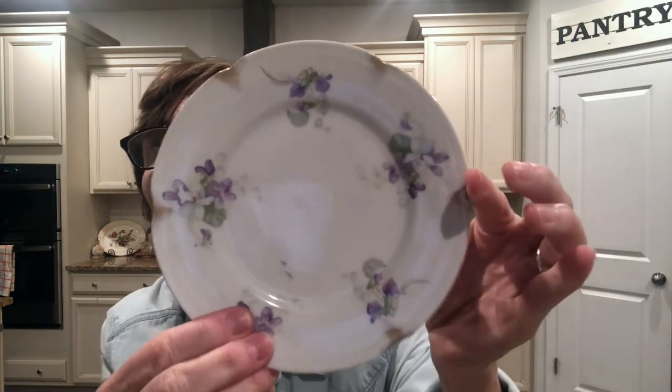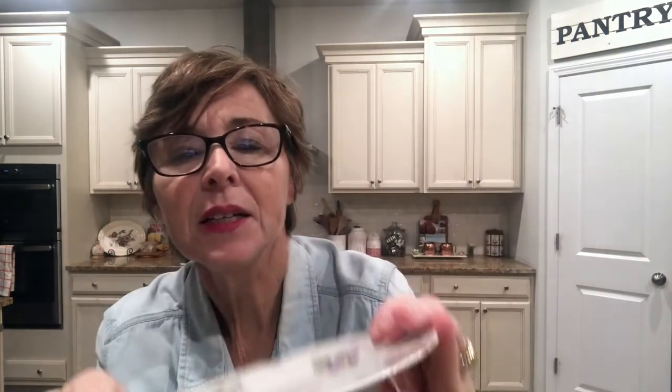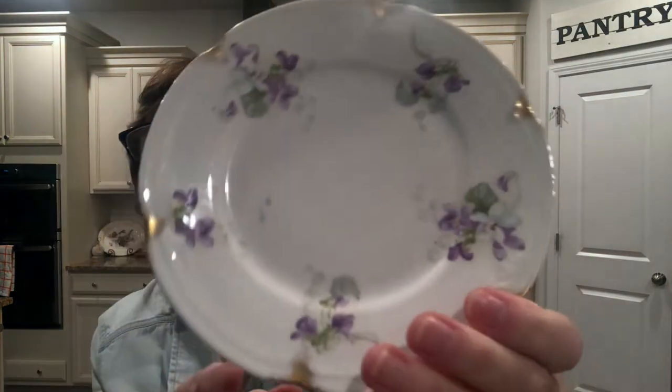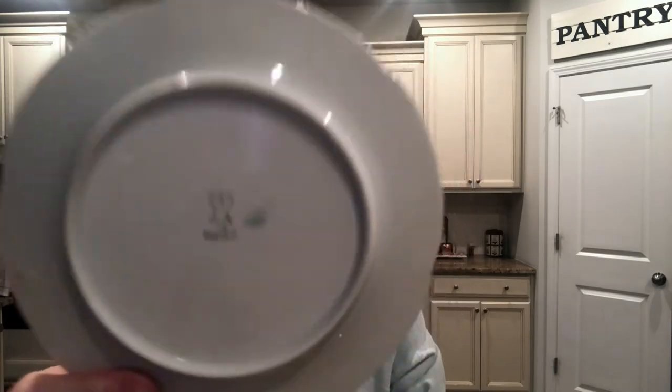Also at Goodwill — and I'll just say I need dishes like I need a hole in the head, but I have an obsession, so bear with me. I never met a dish I didn't like. There are these four little dessert plates — how beautiful are these? They have this little gold detail and little violets. I cannot resist. In the back it just says 'Austria.' I found a stack of four of them. So pretty, I couldn't leave those there.